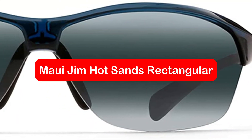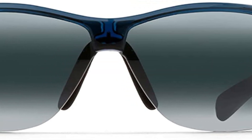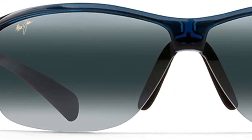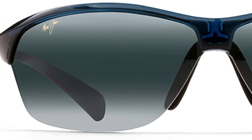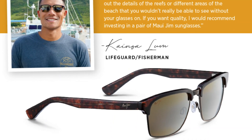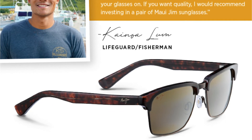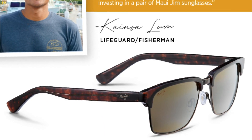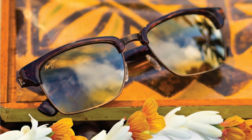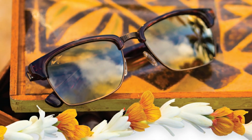At number five is the Maui Jim Hot Sands rectangular sunglasses. Sporty and high-performing, these sunglasses are inspired by one of Hawaii's most popular surfing destinations, making them perfect for outdoor activities like fishing. Their 99% reduction in glare makes them ideal for boating, and they also stand up to snow and sand for great visibility in any weather. Thanks to Maui Jim's exclusive Polarized Plus technology, your eyes will be well protected from UV rays whether it's sunny or cloudy outside.